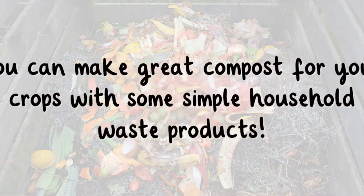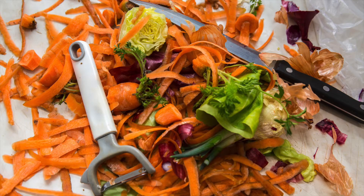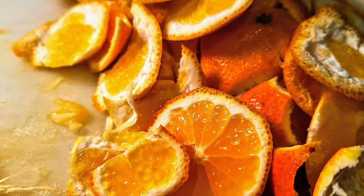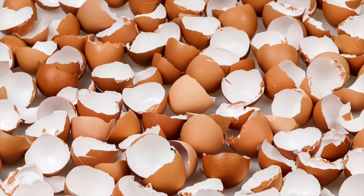You can make great compost for your crops with some simple household waste products such as vegetable scraps, fruit peels, cut grass, leaves, eggshells, and sawdust.